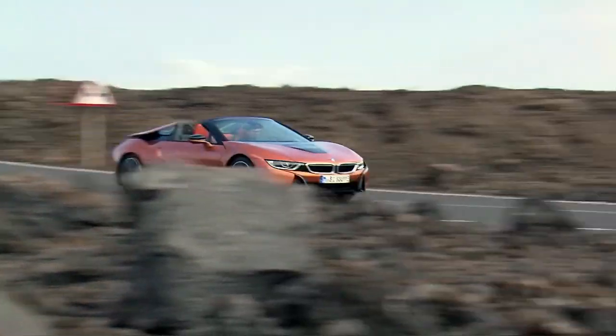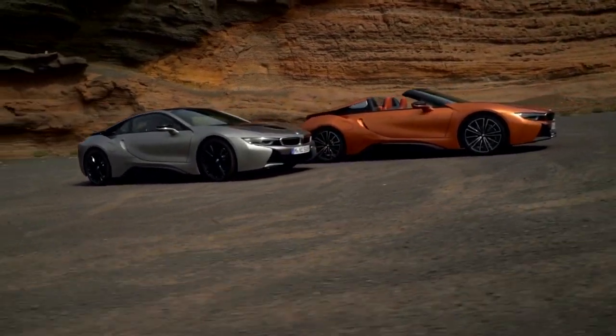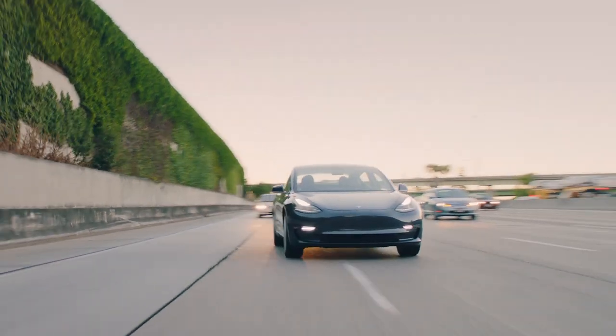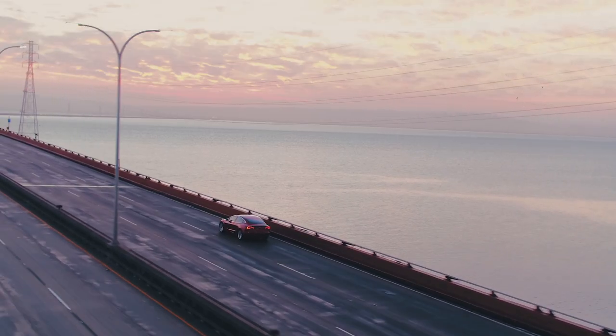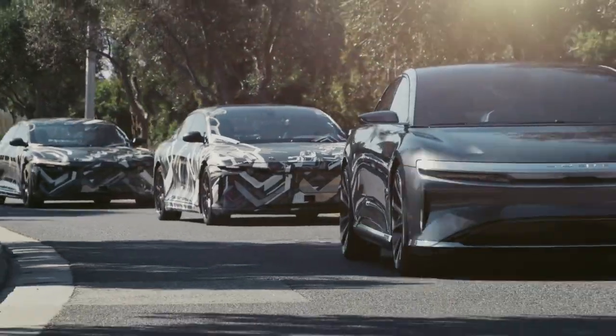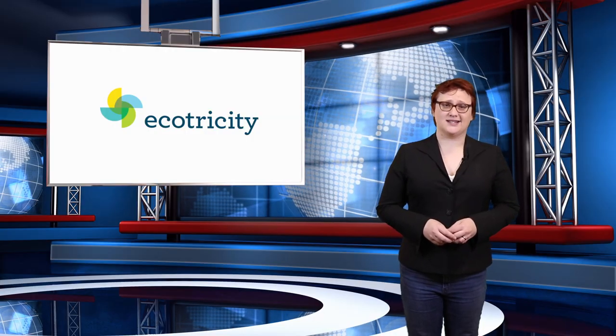On today's show: the BMW i8 Roadster and refreshed i8 Coupe break cover in Los Angeles, the long-range variant of the Tesla Model 3 receives an official EPA rating of five-hundred kilometers per charge, and Lucid Motors gets a nice new headquarters. These stories and more coming up next.